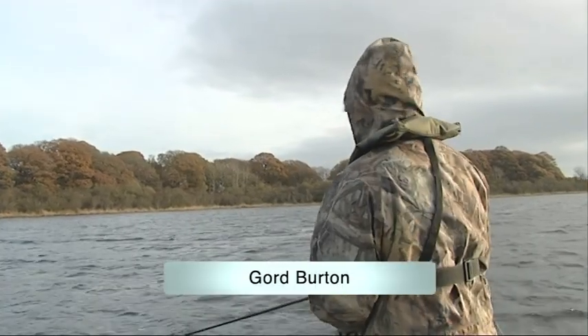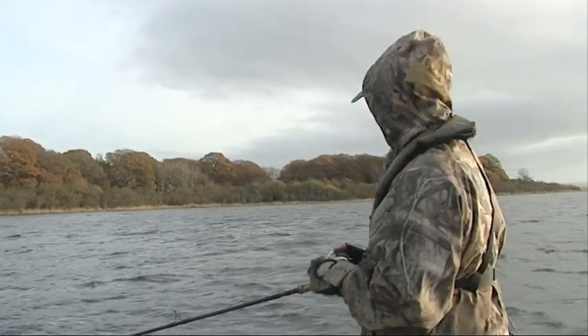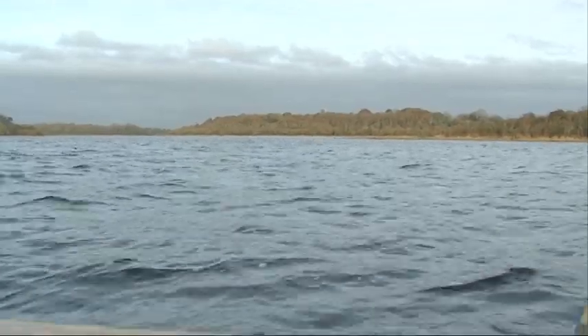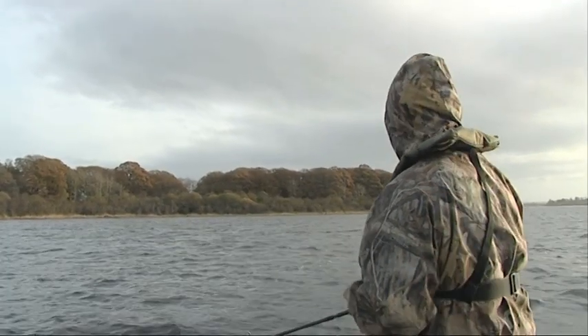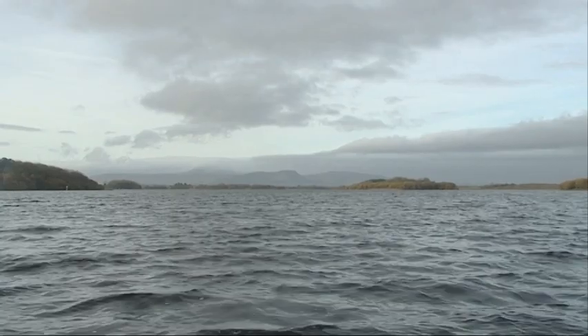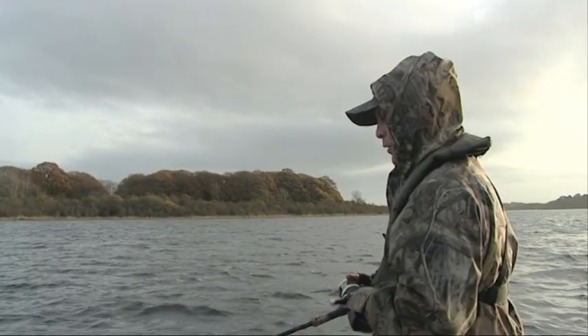When I look out across these big expanses of water — big massive loughs, thousands and thousands of acres in size — I think, God, where do you start? Well, the first places I look for, having made a study of the map, are the deep hole areas.